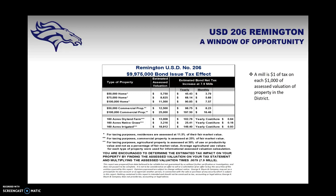Here is a look at the impact on patrons of USD 206. A mill is $1 of tax on each $1,000 of assessed valuation. For a $100,000 home with an estimated assessed valuation of $11,500, the added 7.9 mills would result in a yearly tax increase of $90.85, or $7.57 per month. Figures are also shown for $75,000 and $50,000 homes, as well as commercial and farm properties, though those are taxed differently and you should check with your own tax consultant.